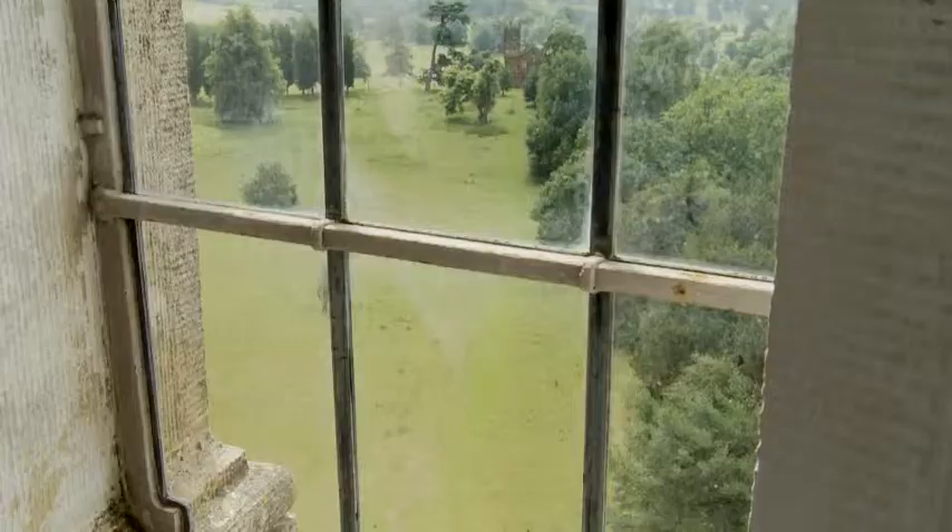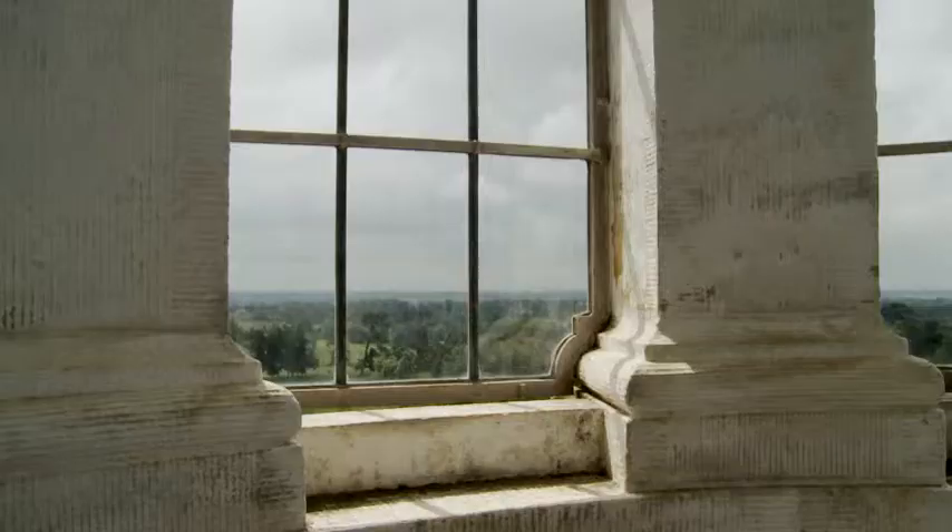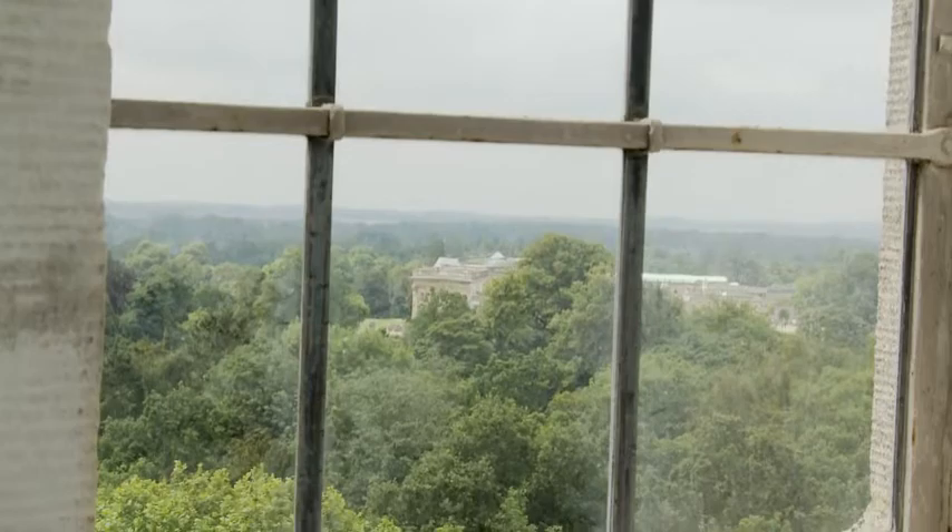Out in that direction we've got Buckingham and the Corinthian Arch and the Great Avenue going down to Buckingham Church. On that side we've got the Oxford Avenue going over the Oxford Bridge and the Oxford Water to the Oxford Gates and the Oxford Avenue, and eventually you get to Oxford down there.